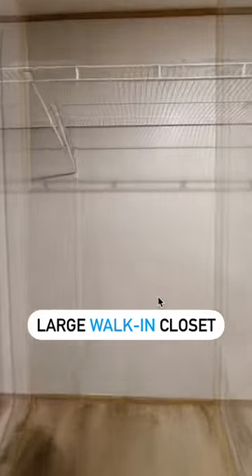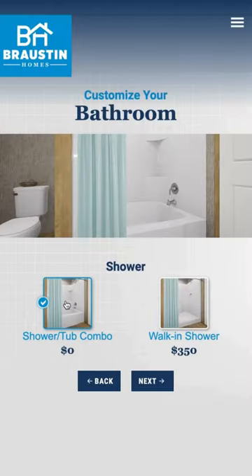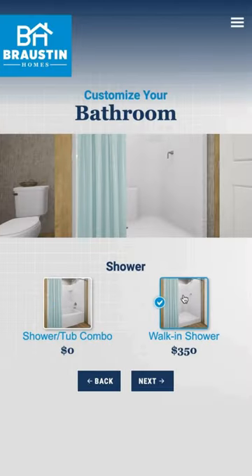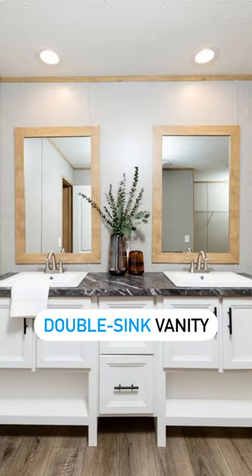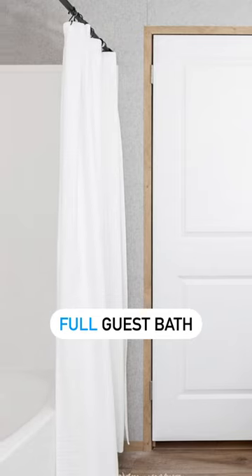The primary bedroom has a large walk-in closet, and the primary bathroom has an optional shower tub combo or a 60 inch walk-in shower. It has a Jack and Jill bathroom for the back bedrooms, and this home comes with a third full bathroom no matter if you go with the four bedroom or the five bedroom version.